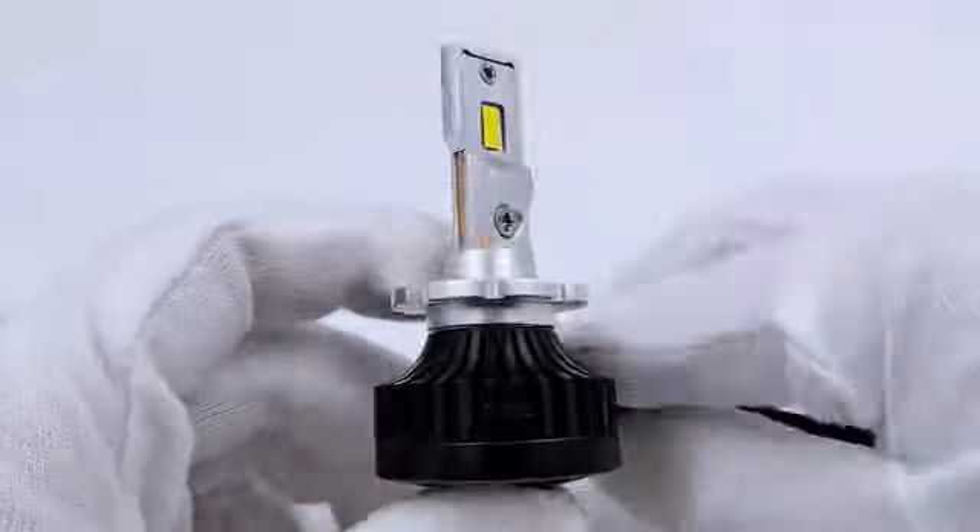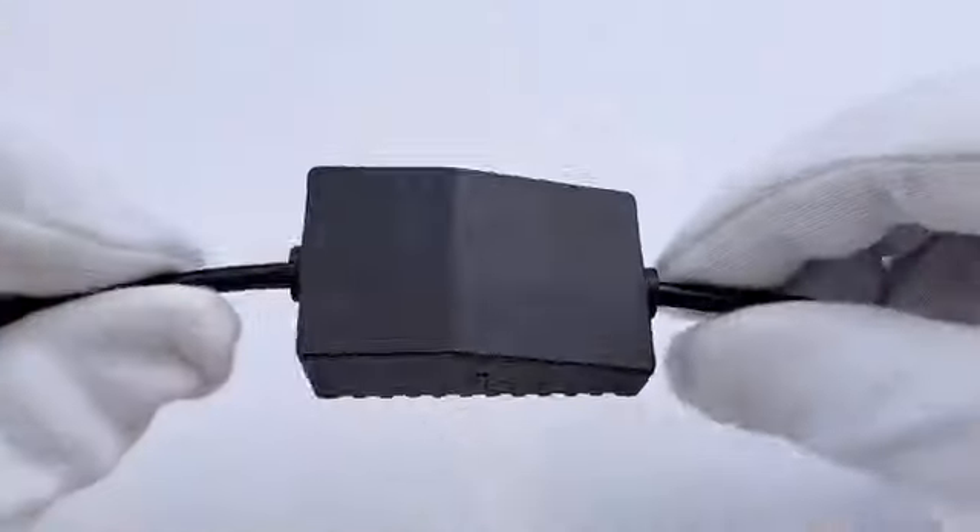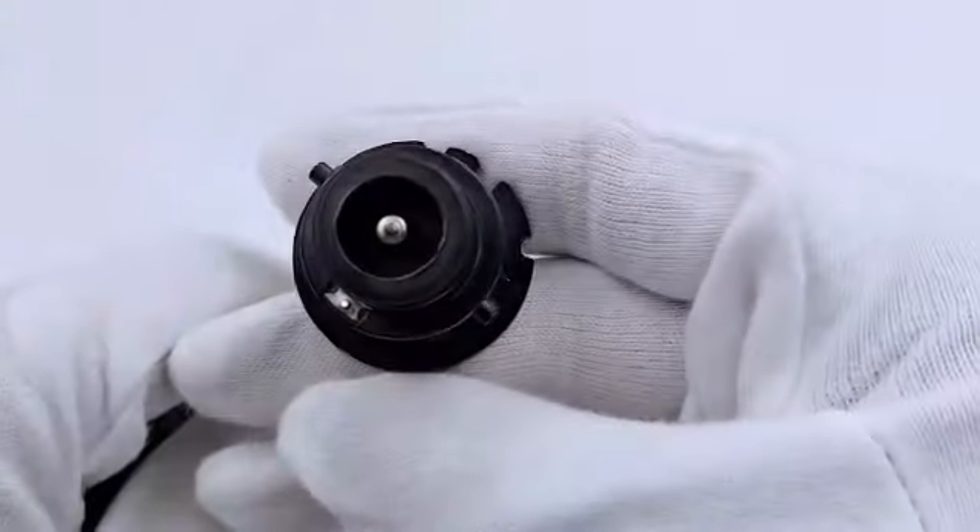The D2S 6000K 35W by Sino Parcel is a high-quality lighting solution suitable for a wide range of applications. Manufactured by Sino Parcel, this bulb offers exceptional performance and durability.